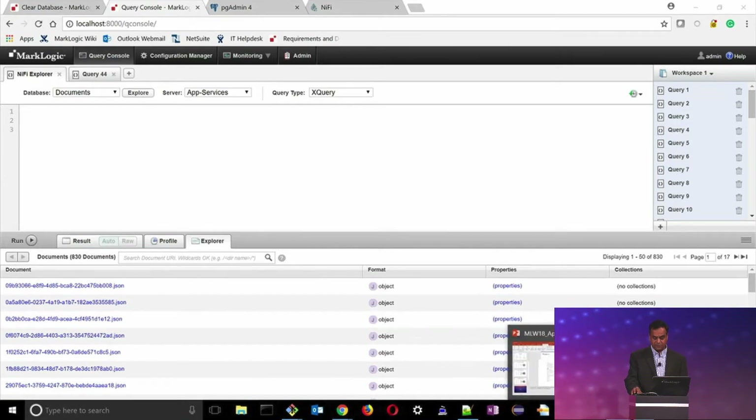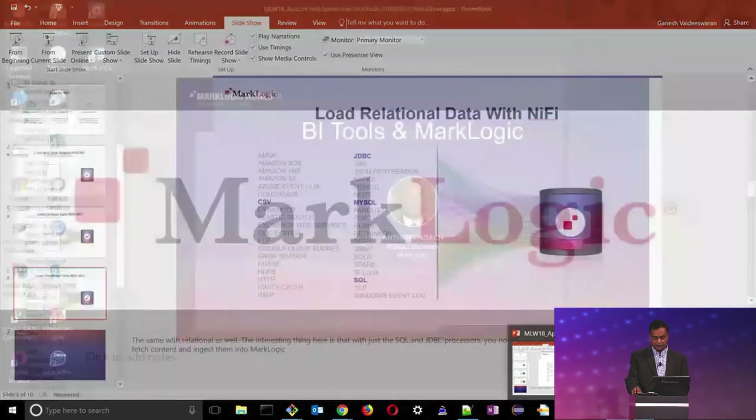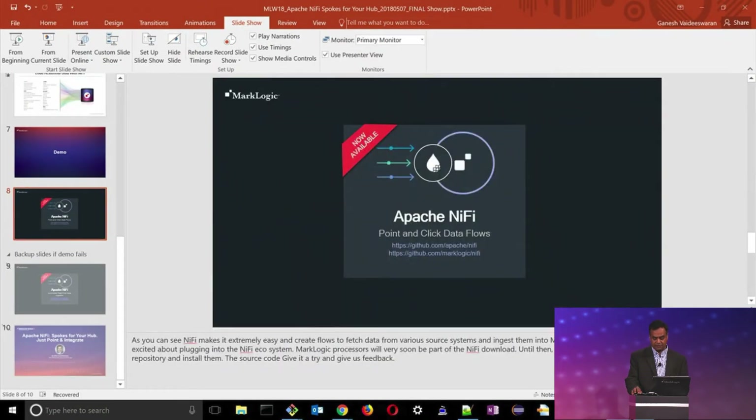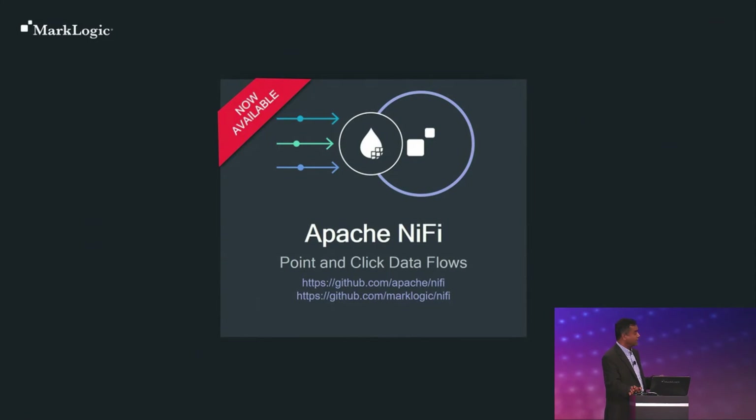We have these processors available as part of MarkLogic on our GitHub community. The URLs are in my presentation — you can go take a look, and the source code is also available. Sometime very soon, these will be available as part of the Apache NiFi download itself, so you won't have to do anything extra. Just install NiFi and you'll get our processors. Try it out and let us know how it worked.